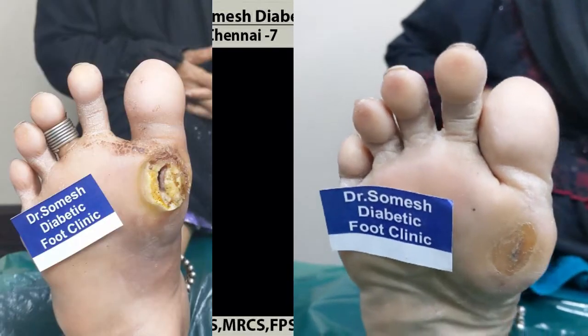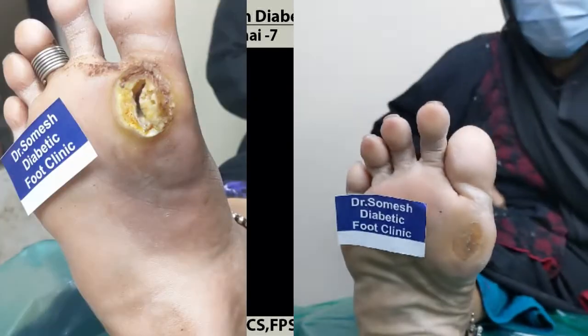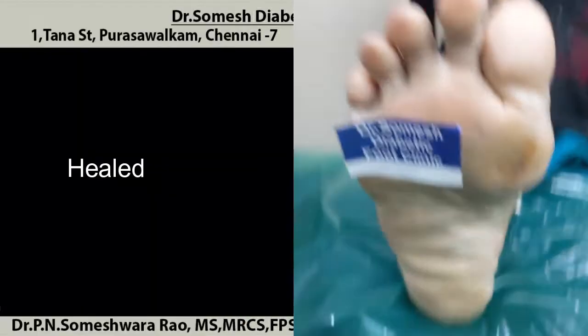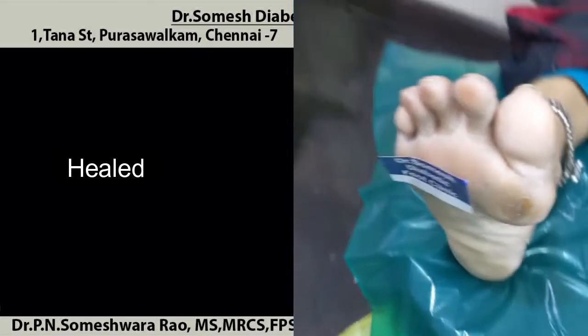You can see the discoloration is completely gone — the heel has healed. The patient is now using customized footwear, which has been advised so that she uses it to prevent callus formation.